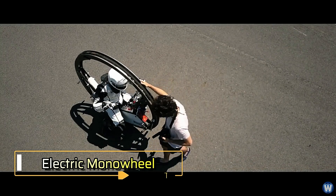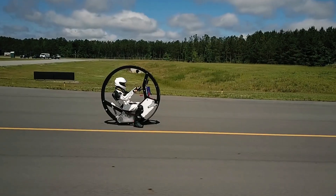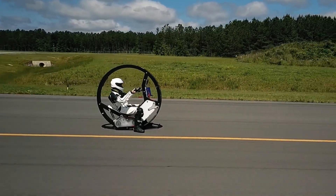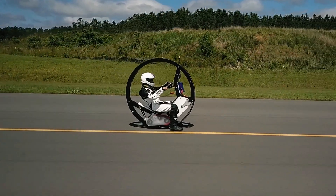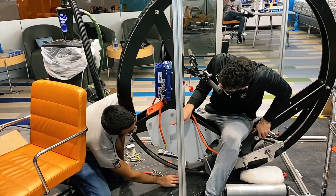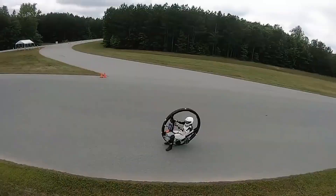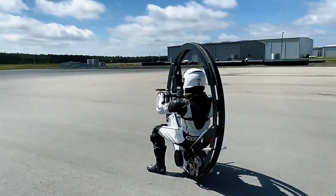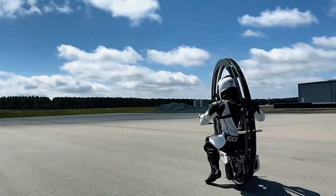Electric monowheel: Students from Duke University have developed the EV360, the world's fastest electric unicycle. Standing about 1.5 meters tall, this impressive monowheel can reach speeds of over 112 kilometers per hour. The EV360 was built in the university's innovation co-laboratory, where students utilized advanced technologies like 3D printing and metal fabrication to create nearly all of its components. The unicycle is powered by an electric motor generating 15 continuous horsepower, peaking at 31 horsepower.